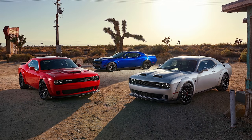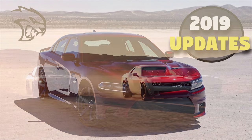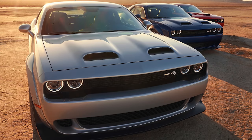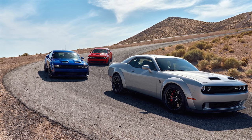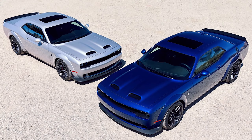Hey guys, back at you with another Dodge lineup video, this time for the Dodge Challenger. If you missed my Charger lineup video, make sure to check that one out — link in the top right corner. This is going to be the exact same style of video just for the Challenger. Dodge made waves by upgrading the Challenger Hellcat to have more power and different looks, and we're also going to see what they did to the rest of the lineup. I want to look at the full 2019 Challenger lineup and see what's changed and what new features there are from last year, as well as the pricing for each model.